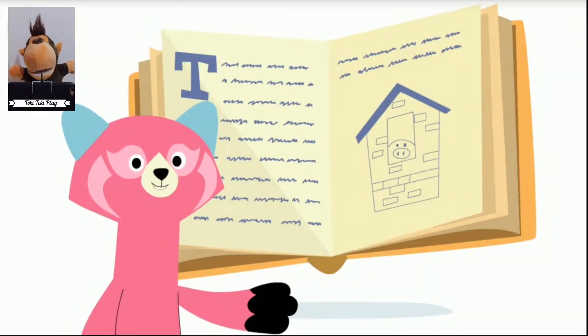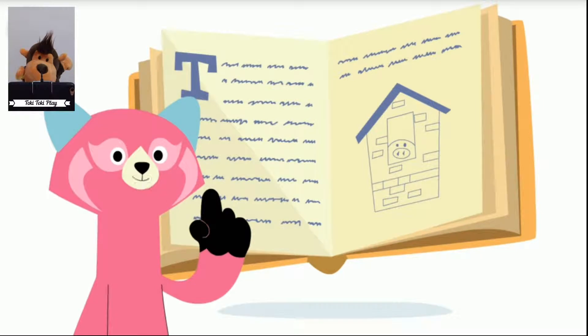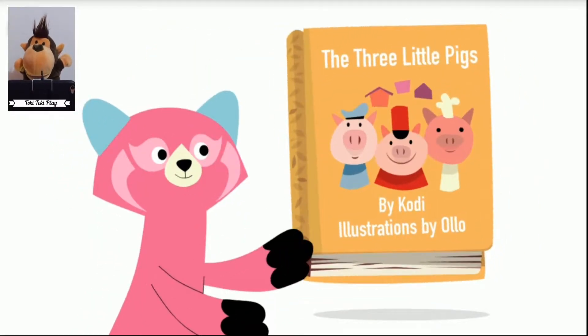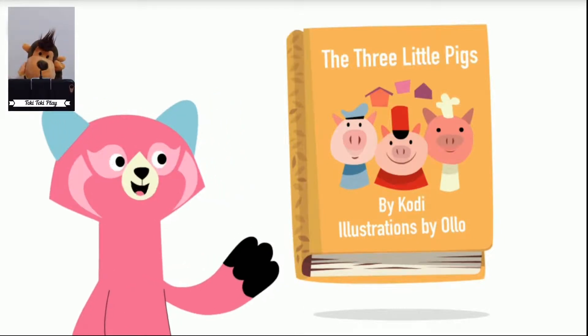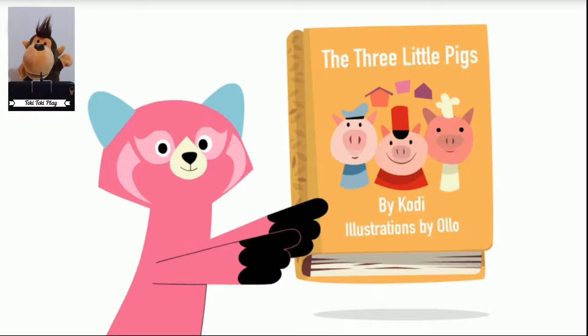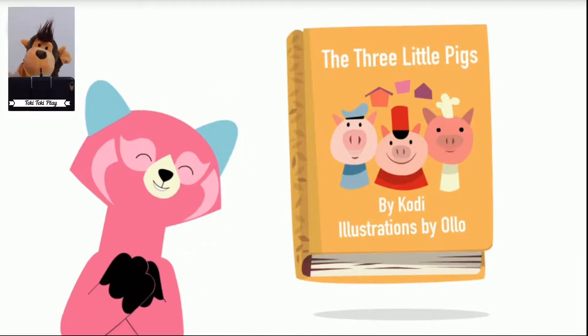When you read a book, you start with the front of the book. On the front of the book is a cover. The cover has the title of the book, the name of the author who wrote the book, and the name of the illustrator who made the drawings in the book. Let's start reading.